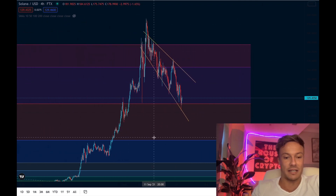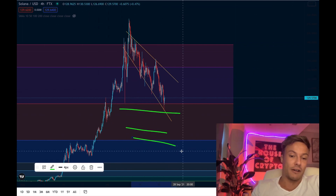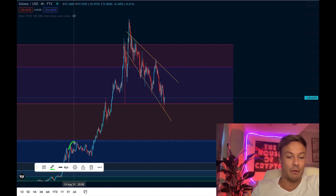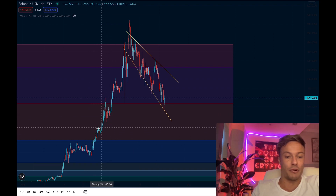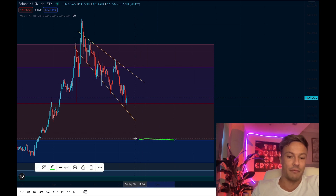If we are unable to sustain above this red line, I want to draw your attention to the next line below, because there's actually not a huge amount of support levels on the way down. The exception is this area here — the 1.618 Fibonacci level — where we previously bounced off it, used it as support, and then moved up through. If we're unable to maintain above this yellow line and this red line, it's only a matter of time before we're pushing back down towards around the $84 level.